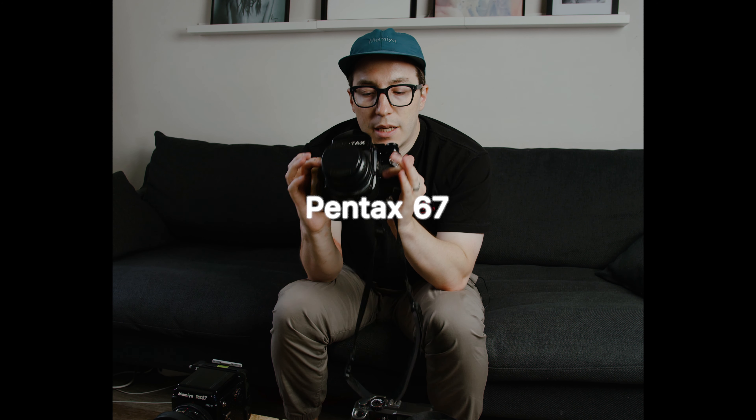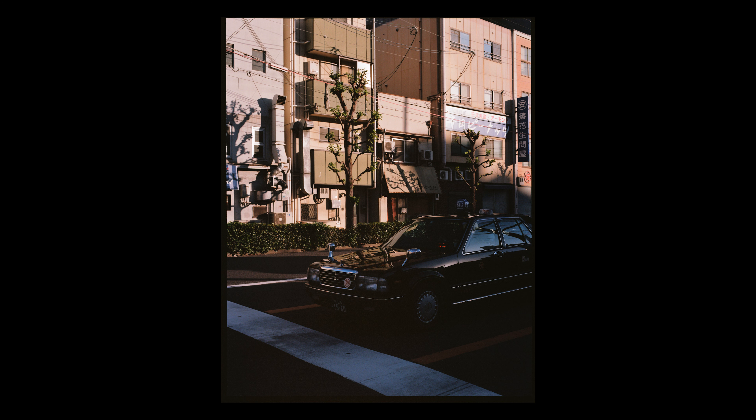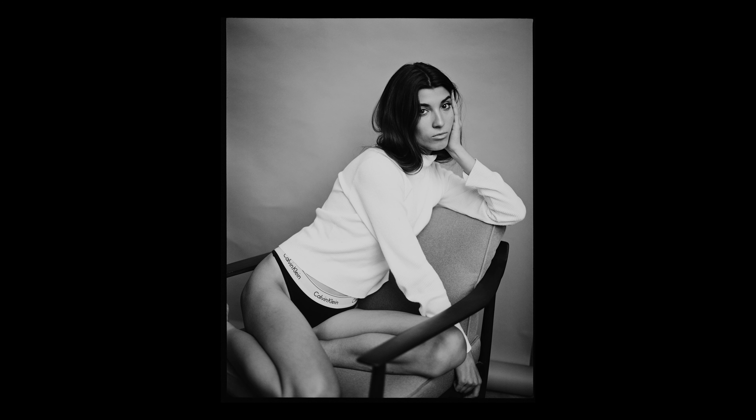Next up, the Pentax 6x7. This is my medium format all-rounder. You can take it on the street, do portraits with it, and travel to an extent — it's still big, but I've taken it to a lot of different locations including Japan, which was a real challenge to carry around. If I'm going somewhere and want something relatively portable that still gives me the medium format look and the portraits I like, while being able to adapt to the situation, this is the camera I would take.